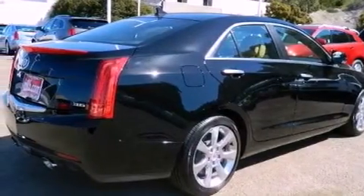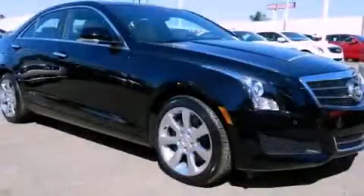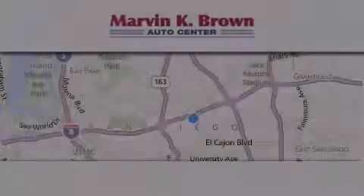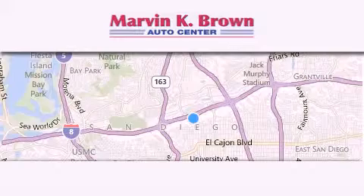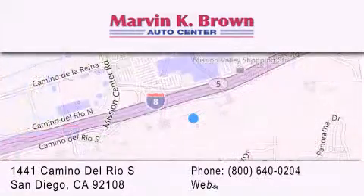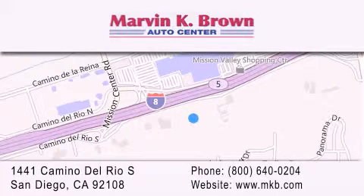This vehicle won't last long at this price. Call and arrange a test drive now. Thank you for considering Marvin K. Brown for your next new or used vehicle. We have been serving the San Diego area for over 60 years. Why take a risk and buy your new or pre-owned vehicle anywhere else? Our dealership is conveniently located at 1441 Camino del Rio South in San Diego. We look forward to serving you.